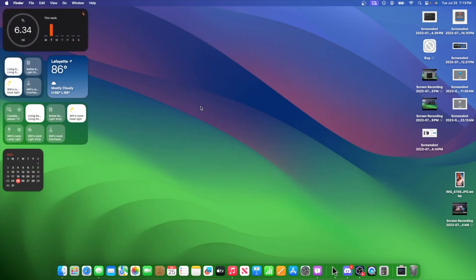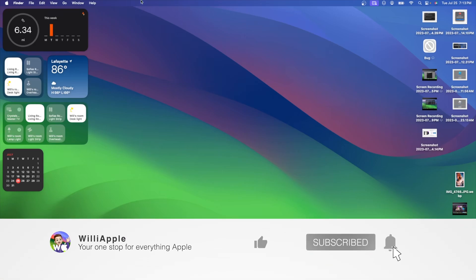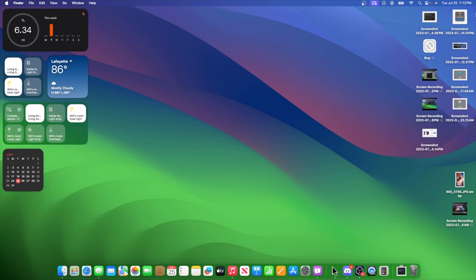Those are all the changes, bugs, and bug fixes inside of macOS Sonoma Beta 4 — a pretty big update, bigger than Beta 3. However, you may not want to update to this version as it is very buggy. Thanks for watching — comment, like, subscribe, and share this with your friends. If you'd like to see the iOS video, you can click on it right here, and tomorrow I'll have the watchOS video out. See you in my next video!